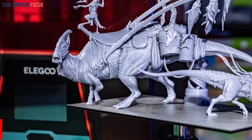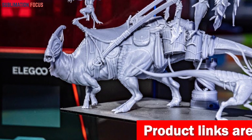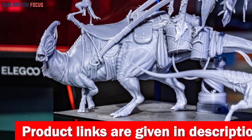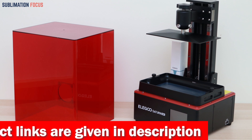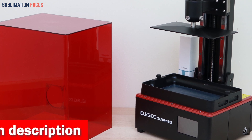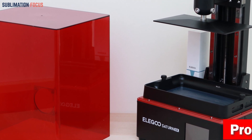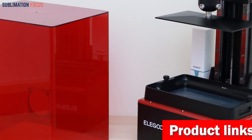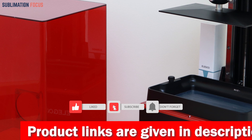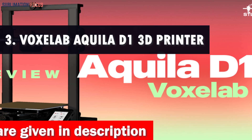The build volume of the Saturn 8K is so generous that you can print an entire batch of dental models in one go, skyrocketing your productivity. It offers exceptional printing accuracy with a rock-solid structure — the Z-axis is driven by linear rails for stability and precision. The sandblasted build plate guarantees strong adhesion, while the PFA release liner makes model removal easy. Check the link in the description box to purchase it.